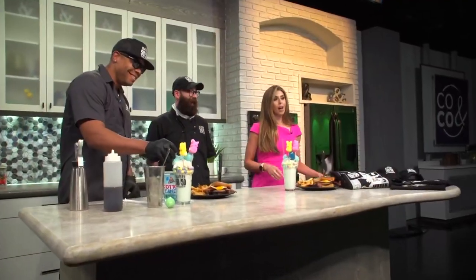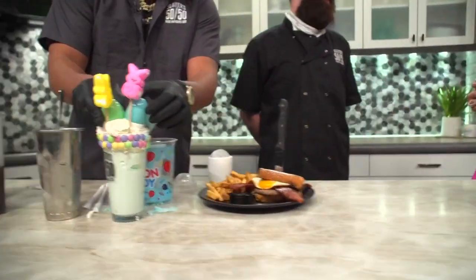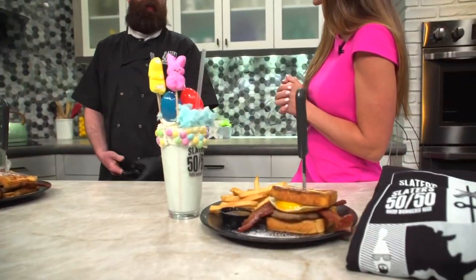Breakfast, lunch, and dinner — wow! All right, well I'm going to eat now. Everyone knows I don't eat on TV so that's why I have to sign off right now, because I'm going to give this a shot. This looks amazing — thank you guys so much for coming in. Thank you very much, thank you for having us.